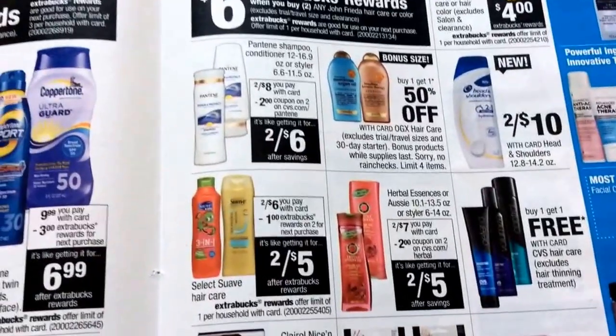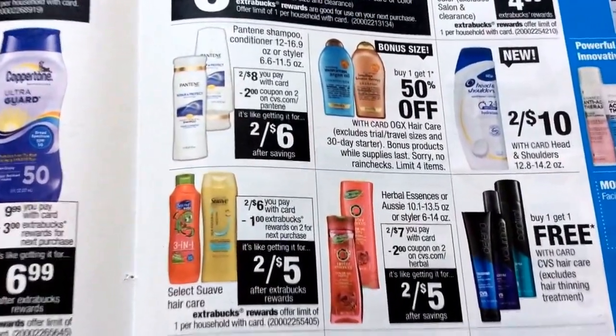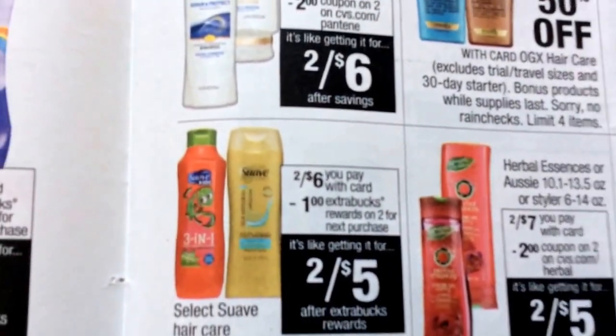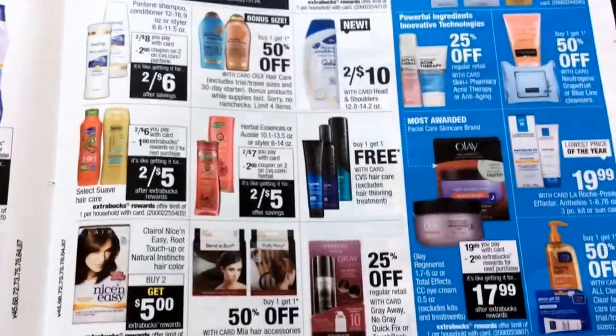So we have those $3 off of two coupons, which are included in those Moroccan gold ones. So it would be like paying a dollar for each, which would be a pretty good deal.